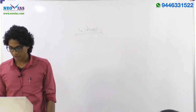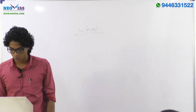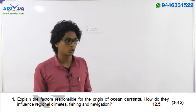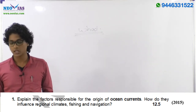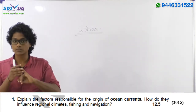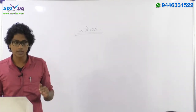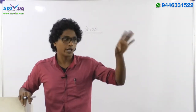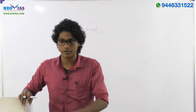In 2015, the first question asked: 'Explain the factors responsible for the formation and origin of ocean currents. How do they influence regional climate, fishing and navigation?' Again, this is a conventional geography question. Similarly, in 2013 and 2014, we can see topics being asked from conventional geography that you also study for prelims.